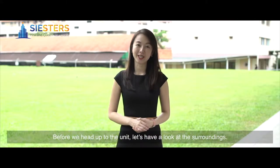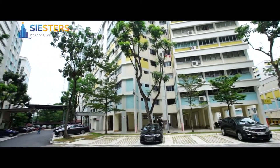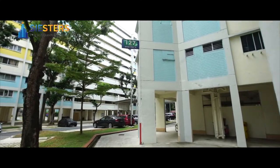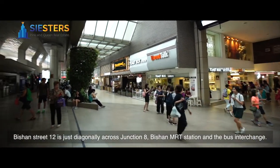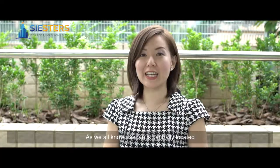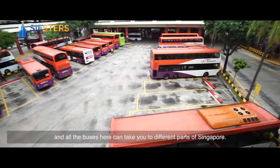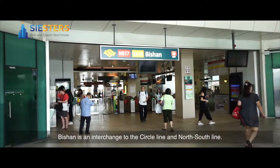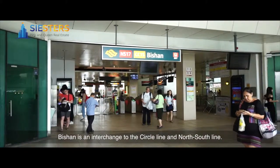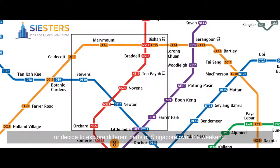Before we head up to the unit, let's have a look at the surroundings. Bishan St 12 is just diagonally across Junction 8, Bishan MRT station and the bus interchange. As we all know, Bishan is centrally located and all the buses here can take you to different parts of Singapore. Bishan is an interchange to the Circle Line and North-South Line. This location takes you to places whether you work in the CBD or decide to explore different parts of Singapore over the weekend. This location is superbly convenient.